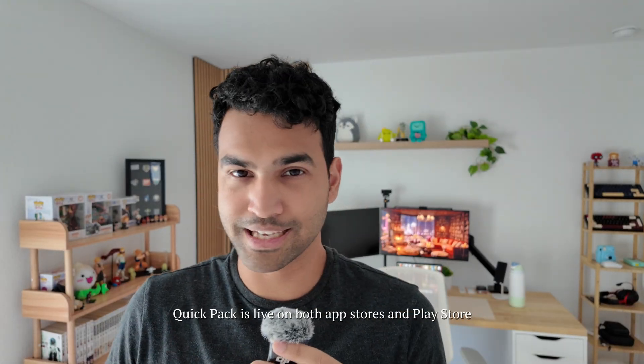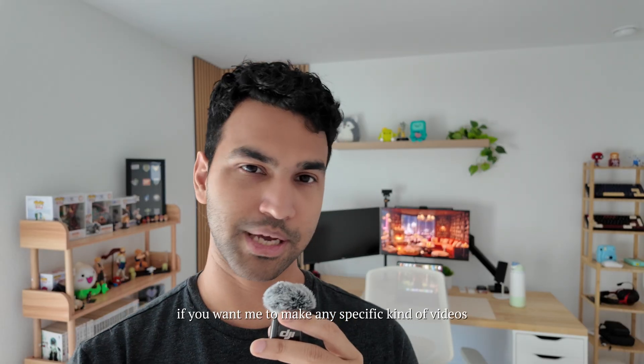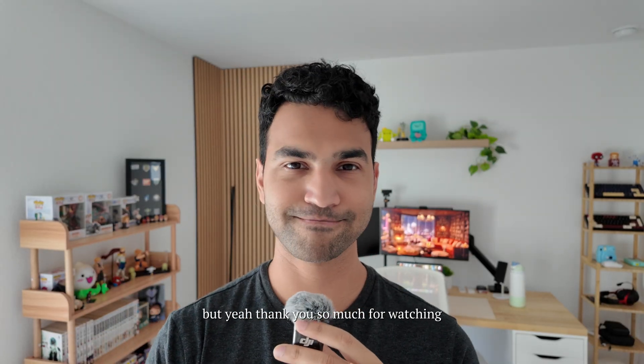QuakePack is live on both the App Store and Play Store — please check it out if you get a chance. If you have any thoughts or feedback, let me know. If you want me to make any specific kind of videos in the future, also let me know. Thank you so much for watching.